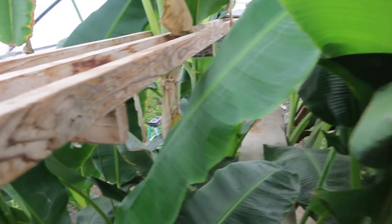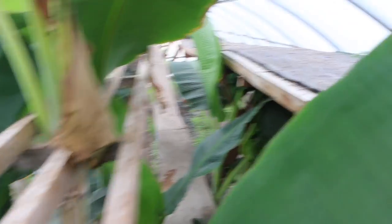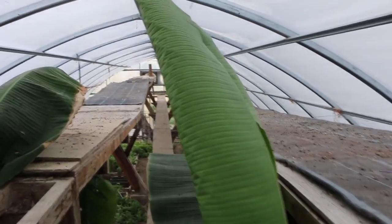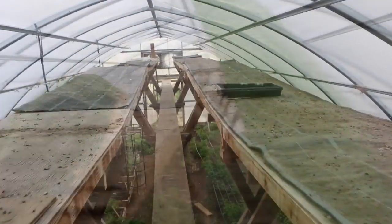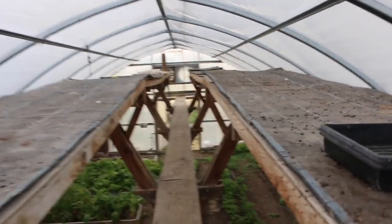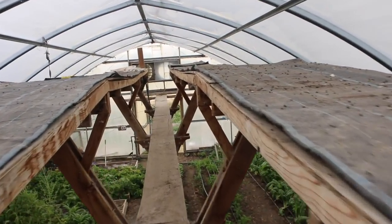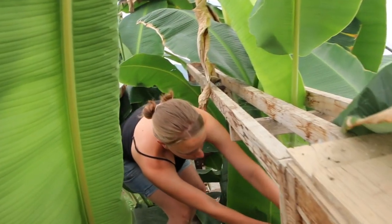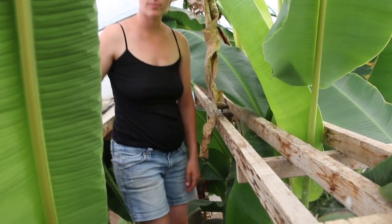Does the banana kind of die back in the winter? No, we have to cut it — we just cut the leaves because it's heated and stays humid in here. So you start your seed trays up here? Yeah, and it stays warm enough. This is so brilliant to put your seeds up here. We also do a lot of microgreens, which I can show you — and in the winter time this will be a good spot for those.